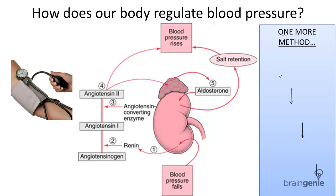What is blood pressure, and why is it important? Plus, how does our body maintain blood pressure? In this video, we will go through all three of those questions.